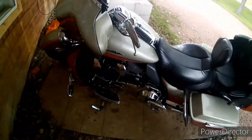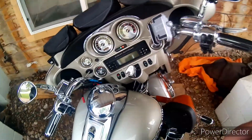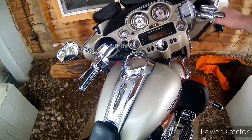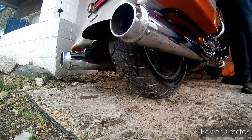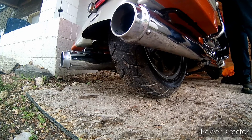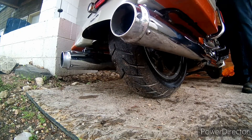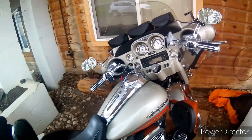She's very dependable, never had any problems. Let me get her started up for you before it starts really raining here. It really sounds great.